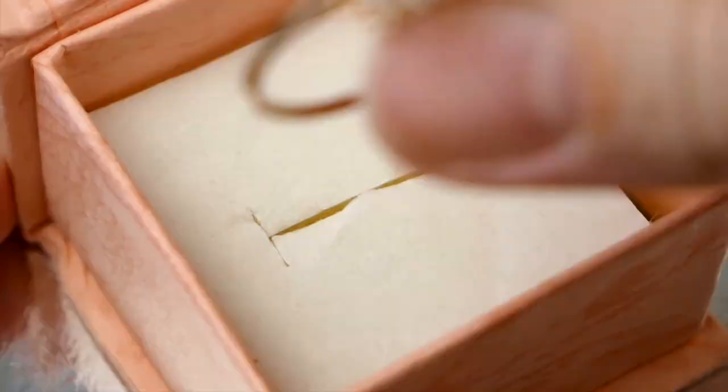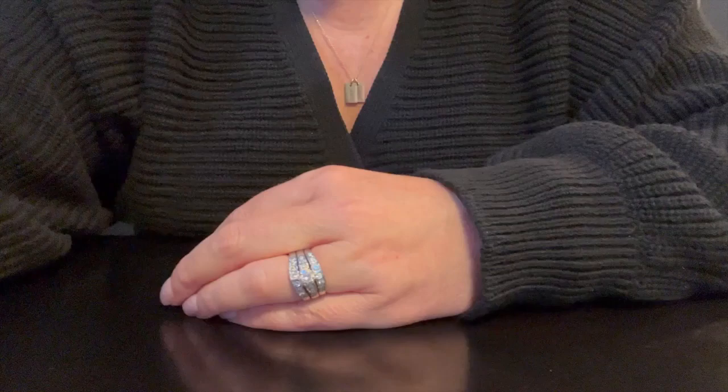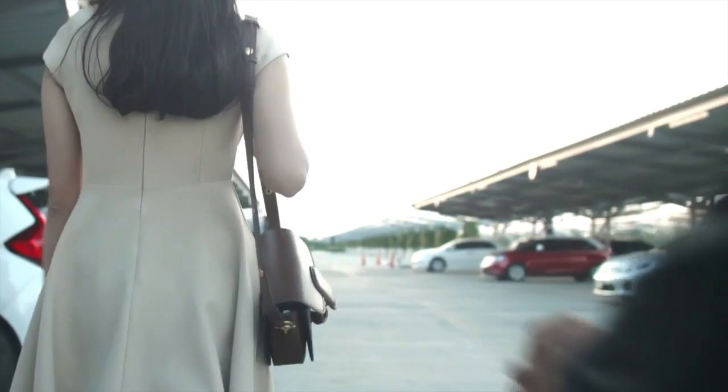When my first child was born, my husband got me a topaz ring as a push present. I wore this ring every day on my right hand, and on my left hand was my engagement ring and wedding band. Fast forward a few years and this ring was stolen along with all my other jewelry after a party at my house. I was devastated. This ring was really sentimental.